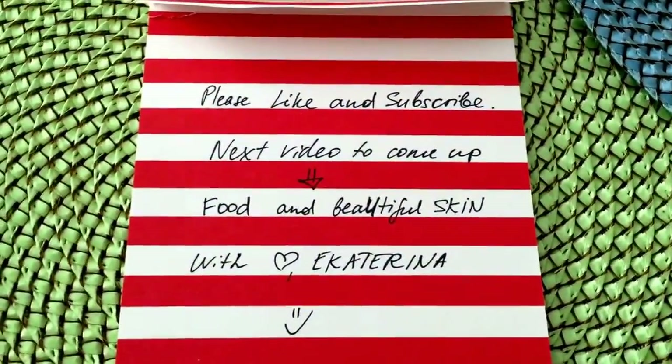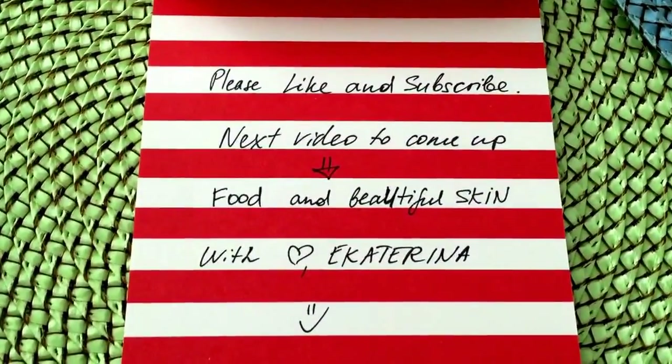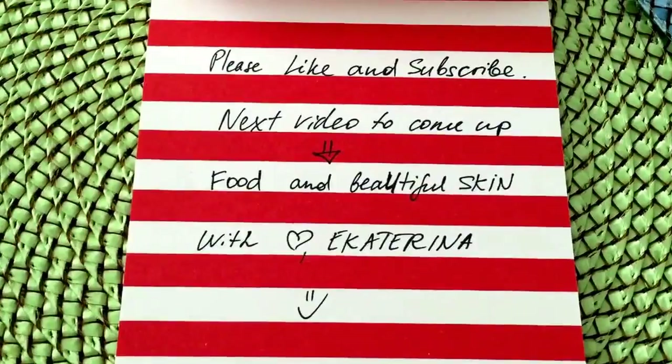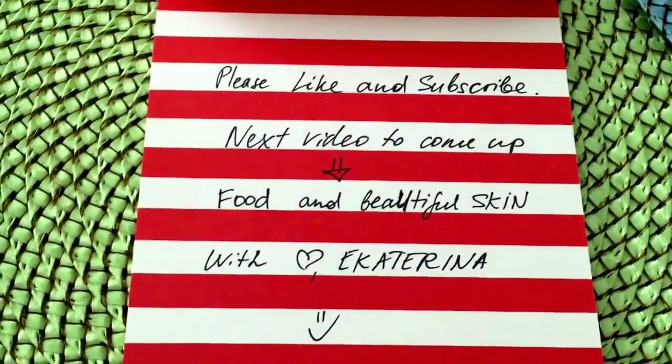That's it for this short video — I need to go! I'm thinking I'll do a next post about food and beautiful skin. Please like and subscribe for the next video.